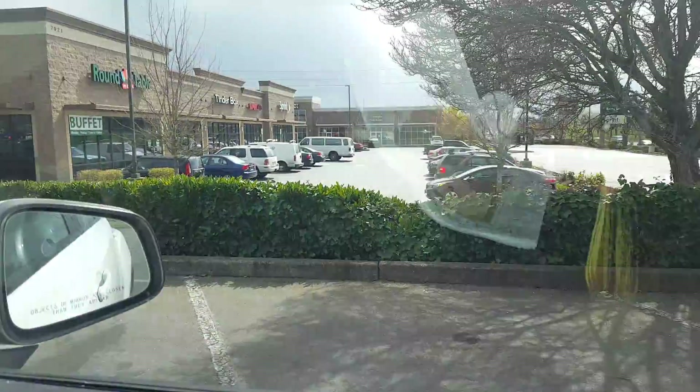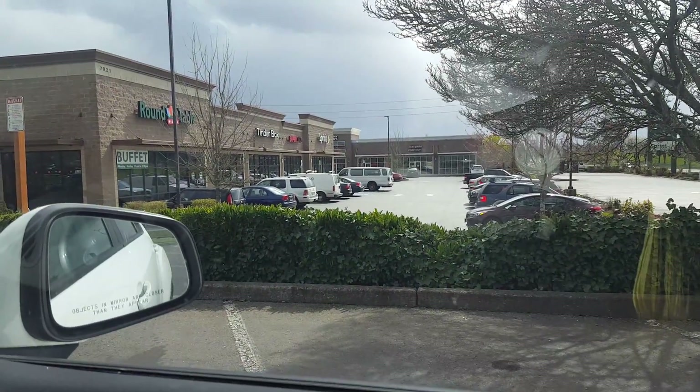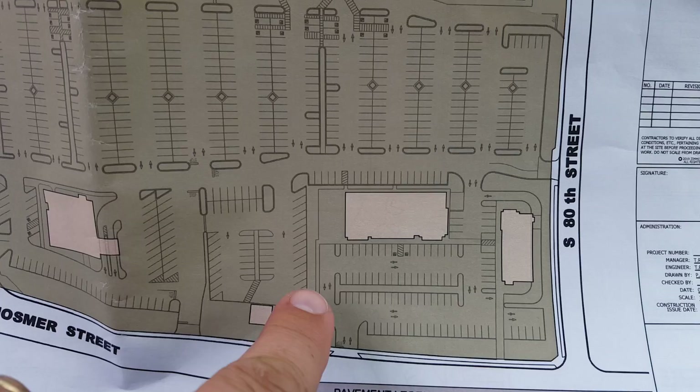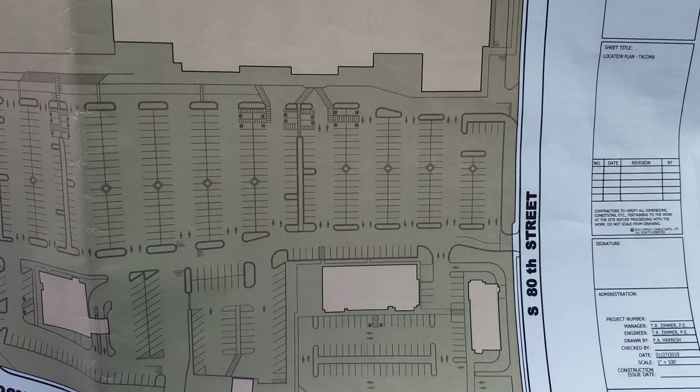This whole thing — you look over there at Supercuts, Sprint, Round Table Pizza, and Jimmy John's at the far end. We're looking at this area here. I'm parked right here. It all doesn't look too bad.